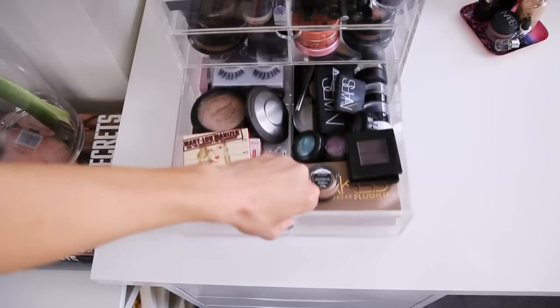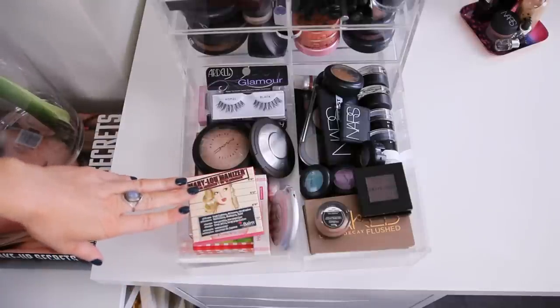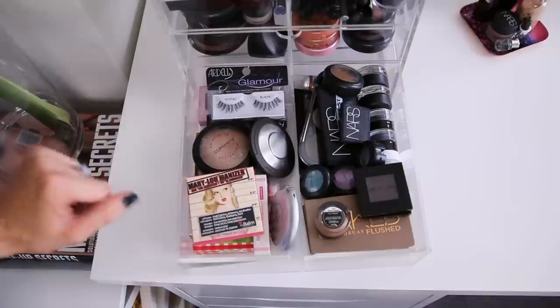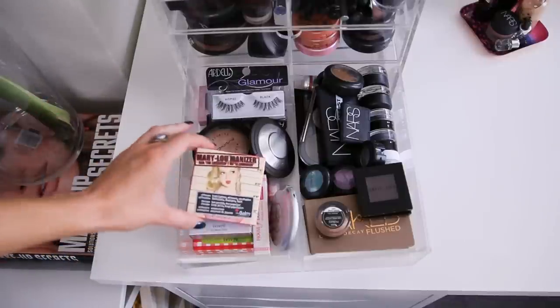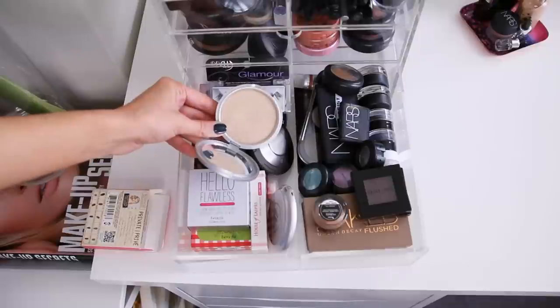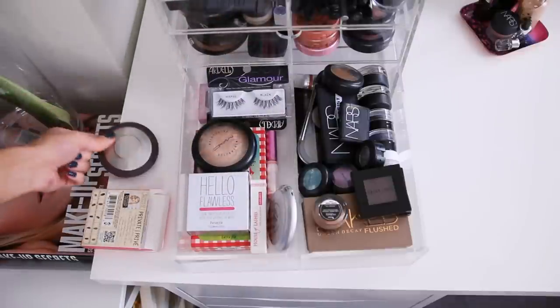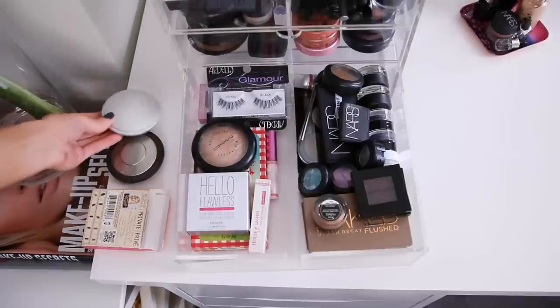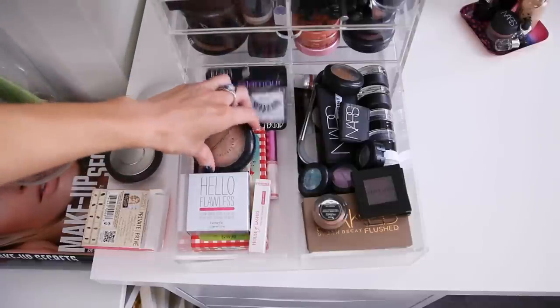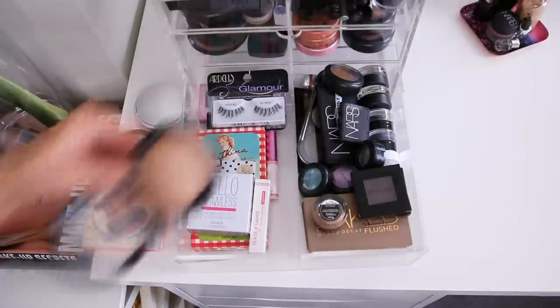I do think it's kind of hilarious that I keep my highlighters in the biggest compartment in this thing, but that says a lot about me because I love highlighters. This one is the Mary Luminizer by The Balm - definitely one of my faves. Then Becca Moonstone Highlighting Powder, also Lorac Pro Spotlight Highlighting Powder. All three are kind of similar in color. I also have my MAC Mineralized Skin Finish in Soft and Gentle - this one is really gorgeous.